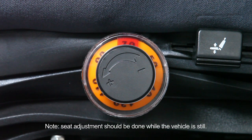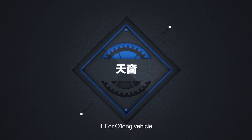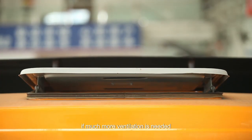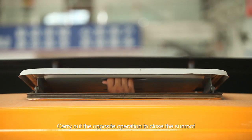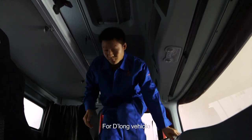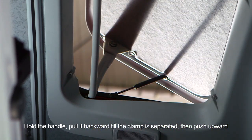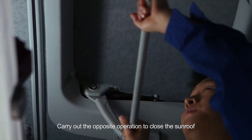Seat adjustment should be done while the vehicle is still. Sunroof for O-Long vehicle: push the rear end upward with both hands to open it. If more ventilation is needed, push the other side open. Carry out the opposite operation to close the sunroof. For D-Long vehicle: hold the handle, pull it backward till the clamp is separated, then push upward. Carry out the opposite operation to close the sunroof.